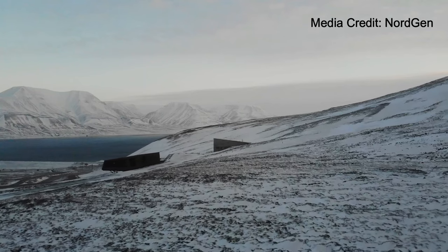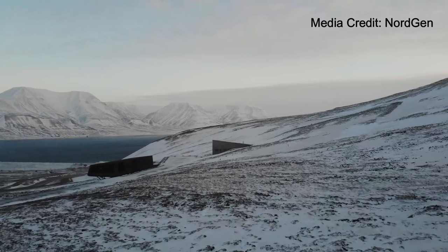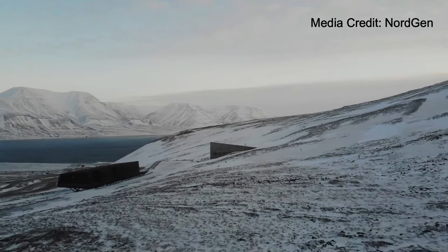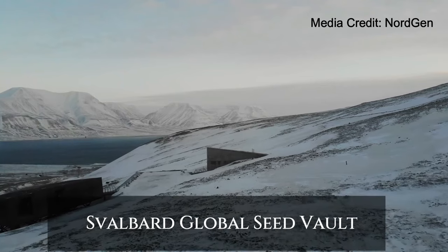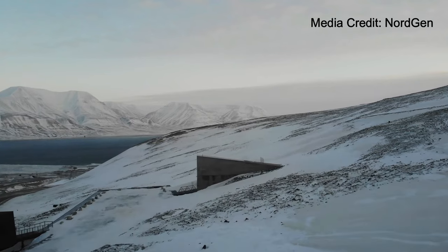Hello, Nature Enthusiasts! Welcome back to Nature Connection Channel. Today, we are embarking on a captivating journey to explore the Svalbard Global Seed Vault, a critical facility safeguarding the future of our planet's biodiversity.